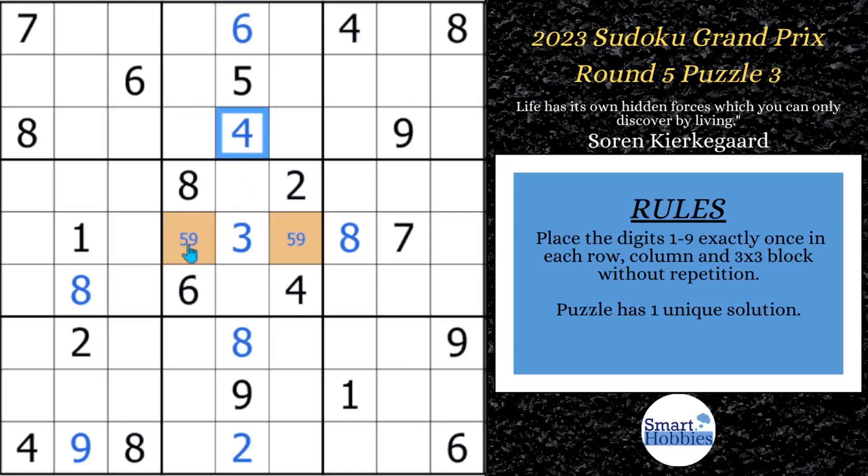If you're not familiar with terms like hidden pair, naked pair, or naked singles, I cover all that — I give you definitions, diagrams, and videos to back up your learning in my free Sudoku solving guide. I'll put a link to it in the pinned comment below. And while you're at it, subscribe to Smart Hobbies — you will solve these championship competitive Sudokus even better.